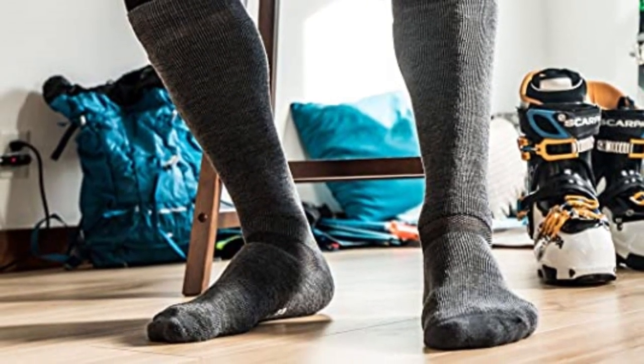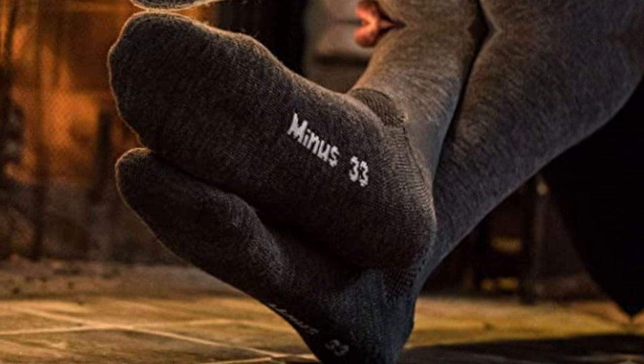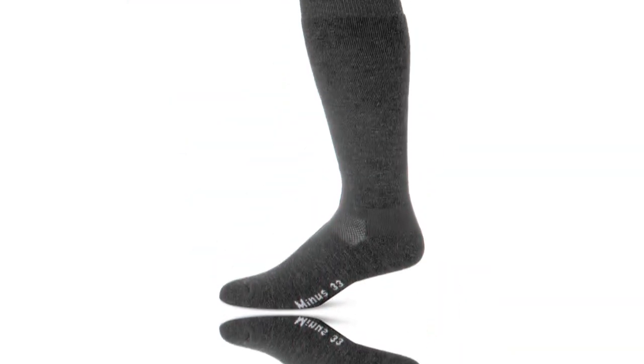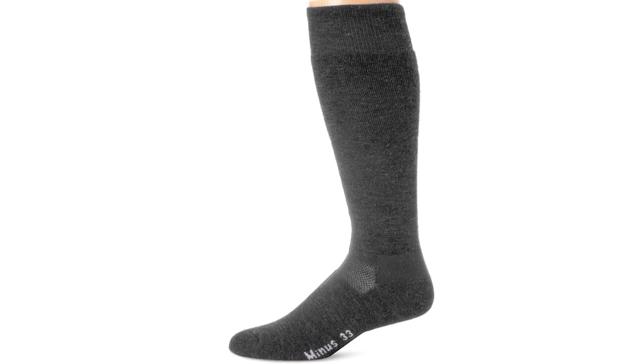If you have issues with stinky feet and socks, give these a try and see if it helps. They are also available in a lot of sizes and colors, so you can customize your look and fit — a feature that other socks don't often offer. Even though this is a high value pick, they bunch up a bit more than some of the other options and don't offer outstanding durability.